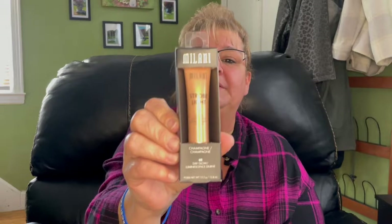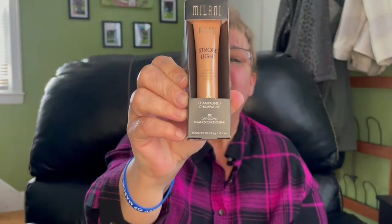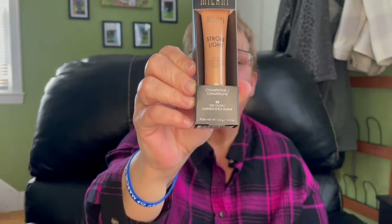Then I found this strobe light liquid highlighter — it is 02 Day Glow and this is 13.5 grams. This is the only shade I saw of this one.